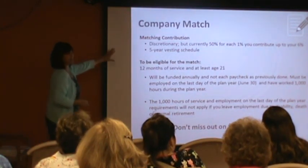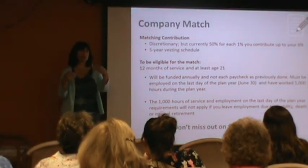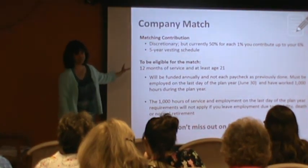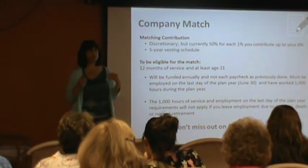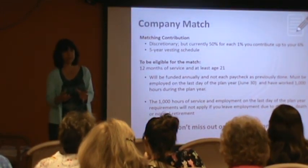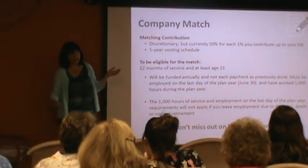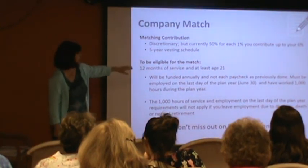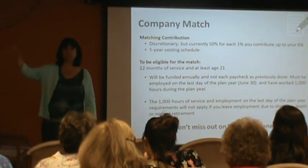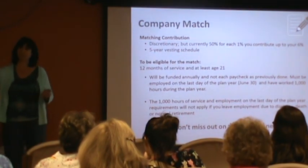I wanted to touch on the company match — there are a few changes here. Stonehill is matching half of what you put in up to your 6%. This is a fantastic benefit. Retirement experts are telling people you should be trying to put between 10% and 15% of your pay into your 401k. If you put in 6% and Stonehill puts in another 3%, now you're at 9%. If you walk into any financial advisor and ask for their top 10 financial advice, one of those pieces is going to be: try to put into your 401k at least as much as they're going to match.